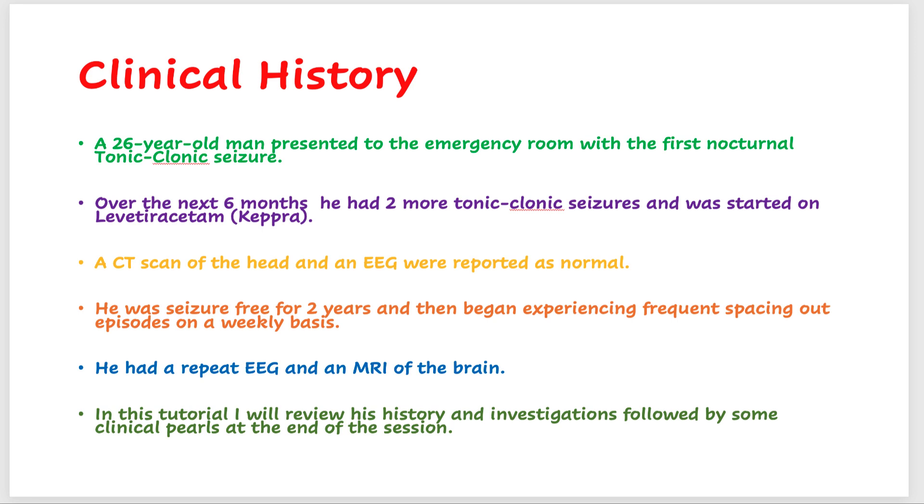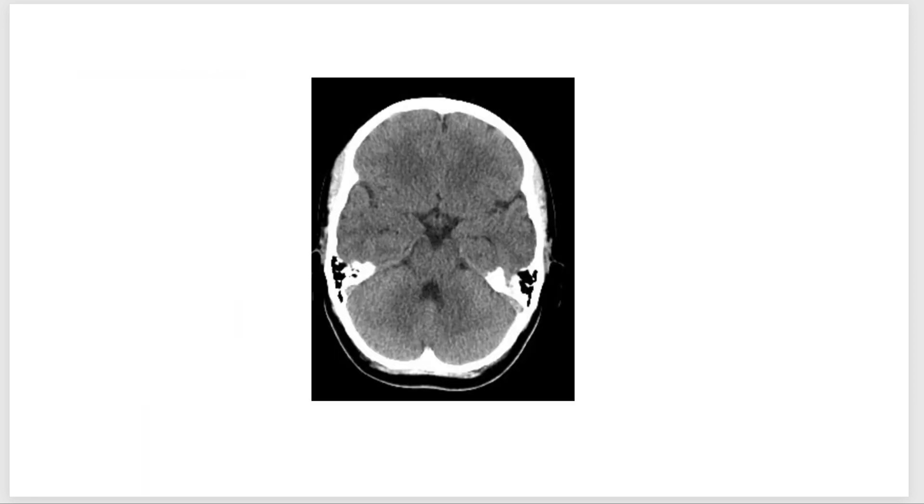The past EEG was normal, and I'm not going to show that to you. This was the CT scan done after the first seizure — I'm only showing you one slice — and it was reported as normal.